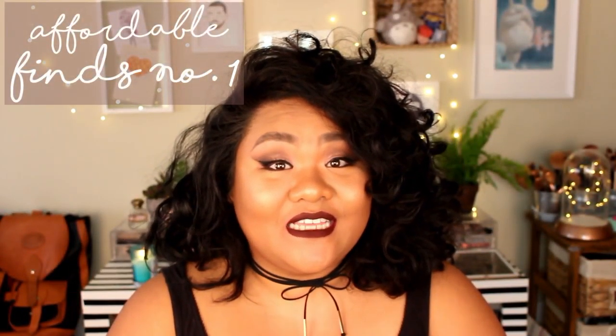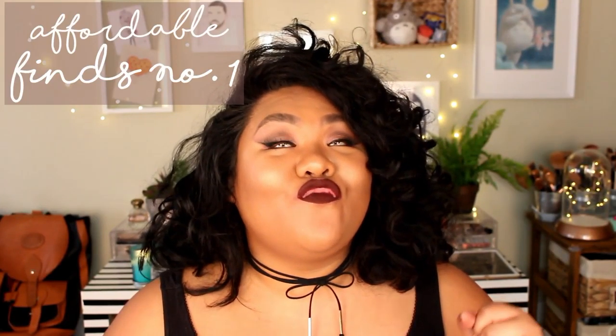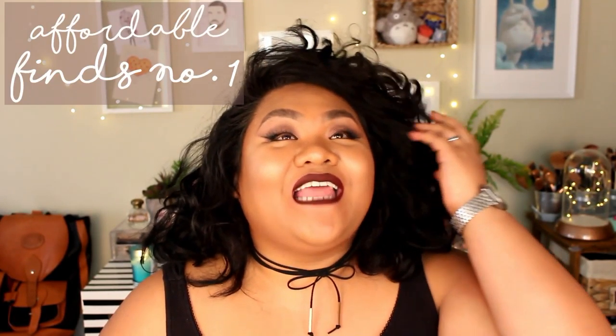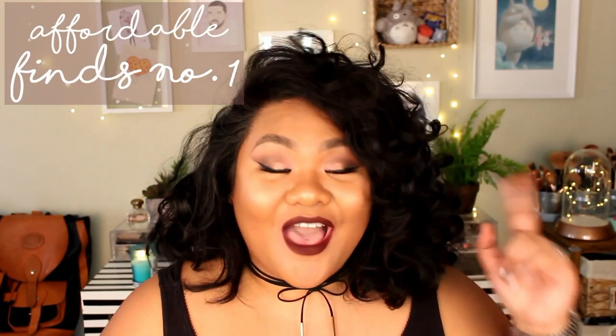Hi guys, welcome back to my channel. Today's video is going to be affordable finds, and everything I'm showing you is under $3 each.